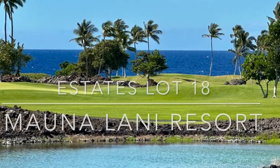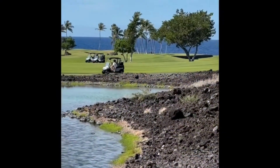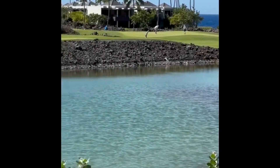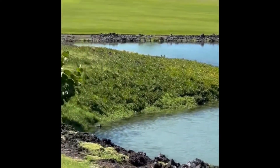Here we are overlooking lot 18 at the Estates of Manalani. Look at this incredible ocean view, the fairway, Maui in the background, and even a pond in the beginning. It's a great location.